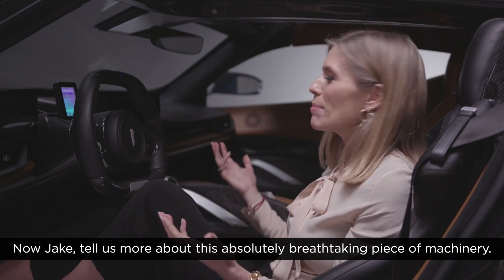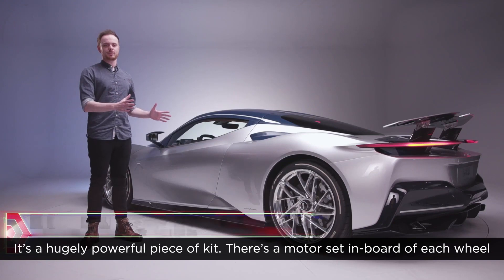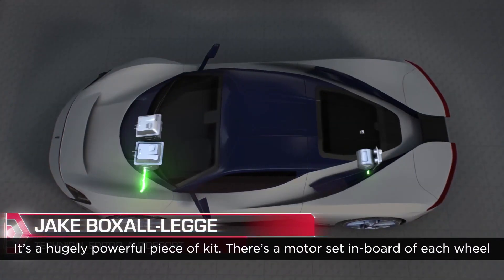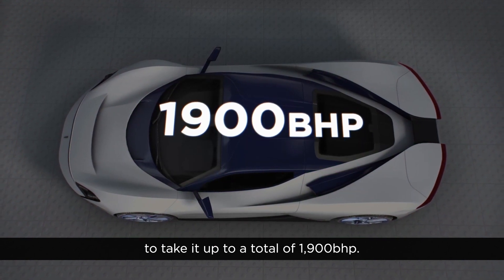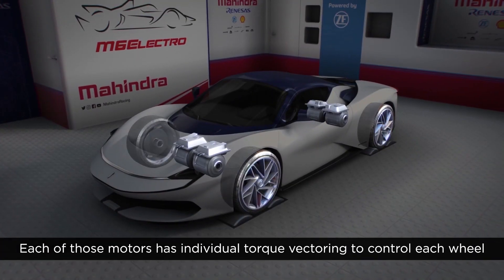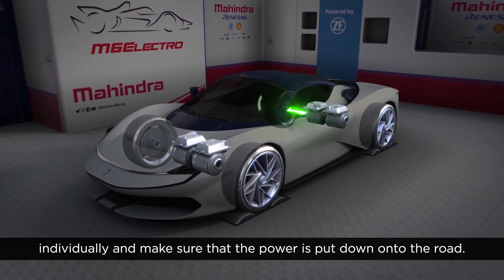Now Jake, tell us more about this absolutely breathtaking piece of machinery. It's a hugely powerful piece of kit — there's a motor set inboard of each wheel, taking it up to a total of 1,900 brake horsepower. Each of those motors has individual torque vectoring to control each wheel individually and make sure that the power is put down onto the road.